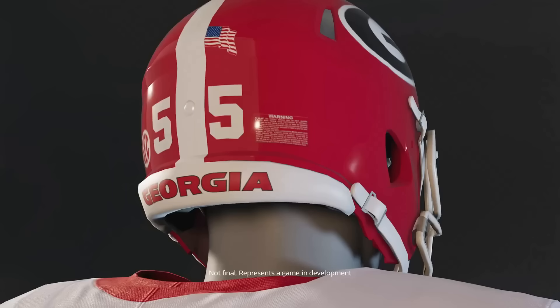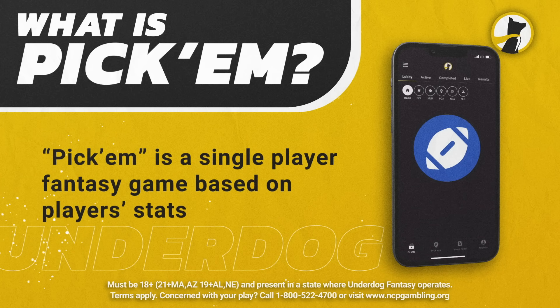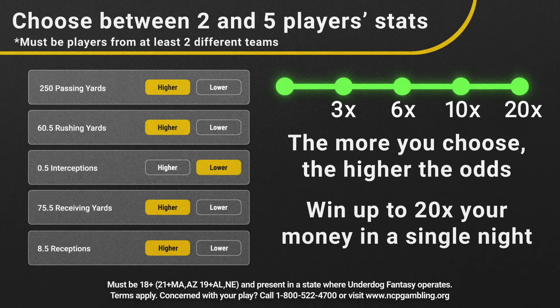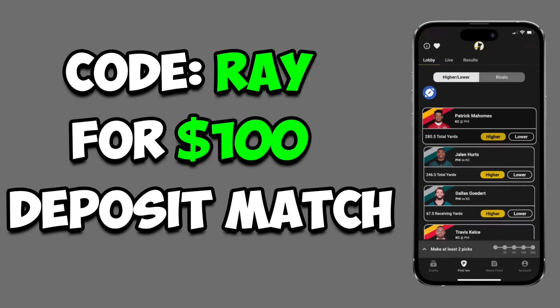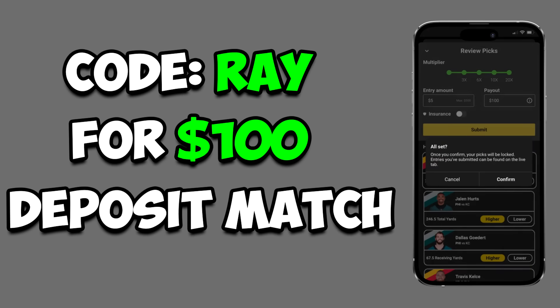Today's video sponsor is Underdog Fantasy, my favorite fantasy app. What I love about it is their pick'em game where you pick higher or lower on a wide variety of player stats, and if they hit you can win big money. When you sign up they always give you a free play - for example during All-Star Weekend they gave LeBron James to score a single point. If you sign up using promo code 'rayray' they'll also double your first deposit up to $100.